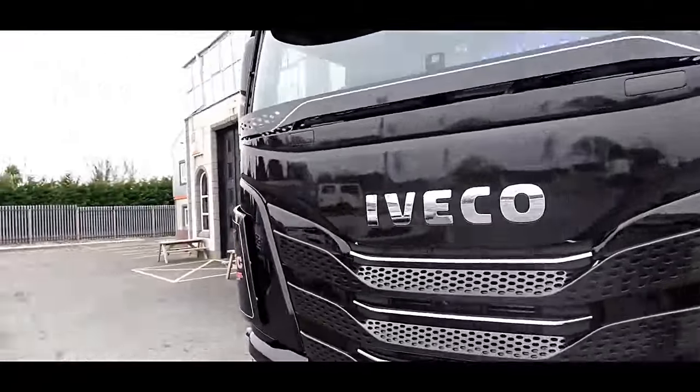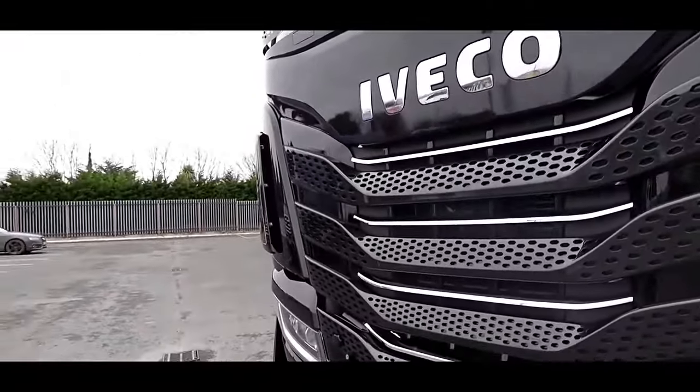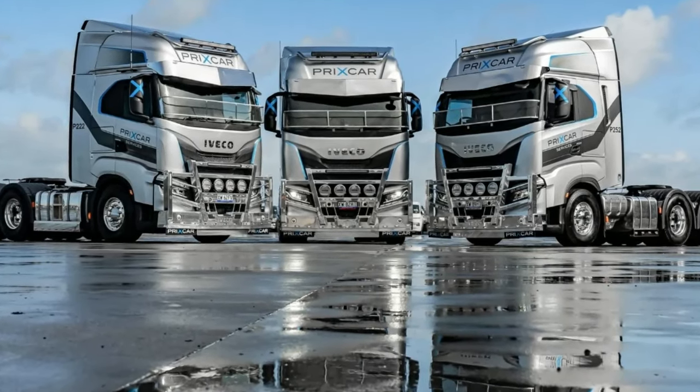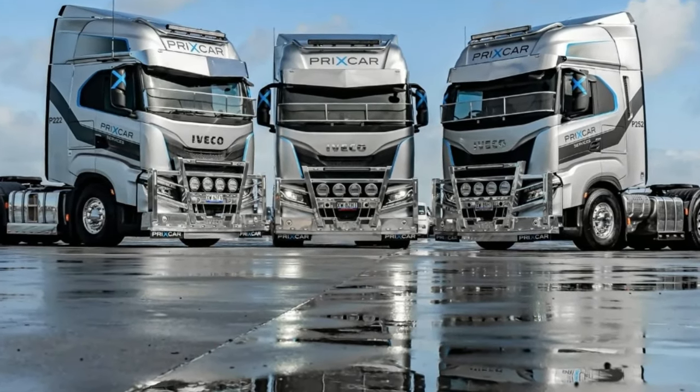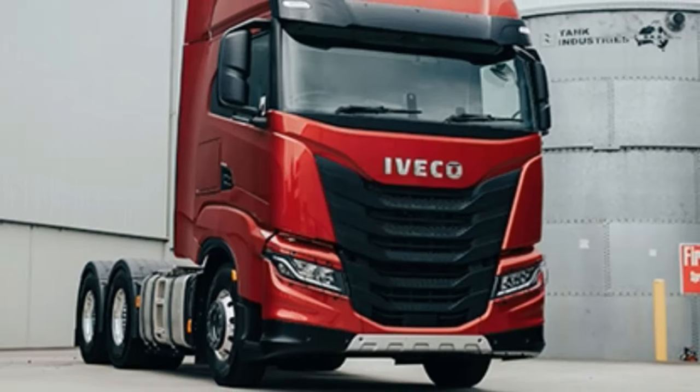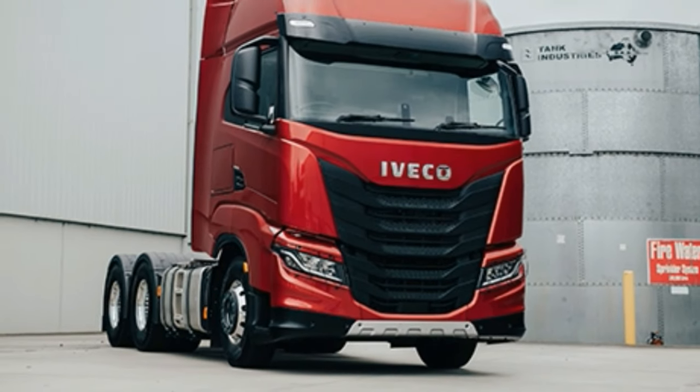At the heart of the S-Way 570 is a potent engine delivering impressive performance for long-distance journeys. The 12.9-litre Cursor 13 engine generates a commanding 570 horsepower, ensuring ample power for hauling heavy loads across diverse terrains.